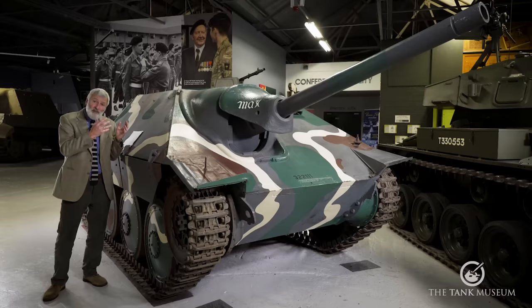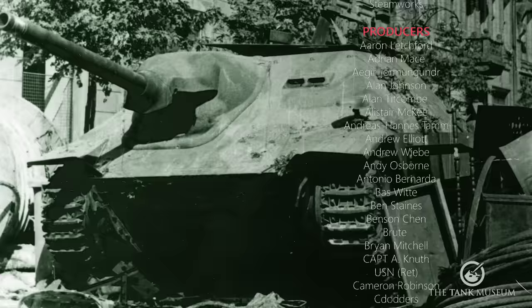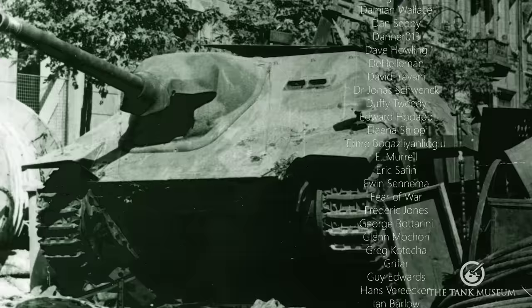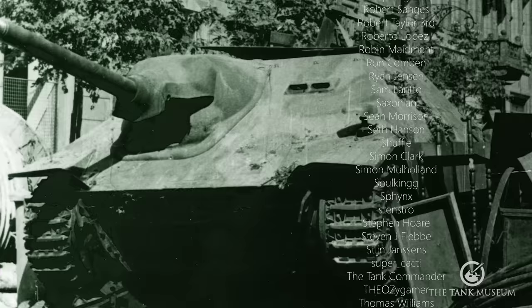Undoubtedly, if production had continued, it would have caused the Allies more and more problems on both the Eastern and Western Fronts — it was a very successful vehicle. It's also a vehicle that is probably more familiar nowadays than it was at the end of the war, because of the way it has been picked up by gamers and model makers, and the fact that it's one of those vehicles that survived. You're much more likely to see a Hetzer driving at a military vehicle show than almost any other piece of German armour.